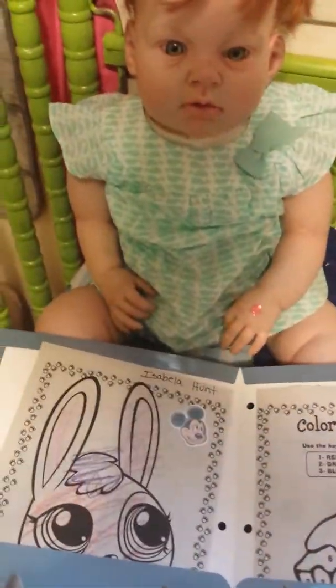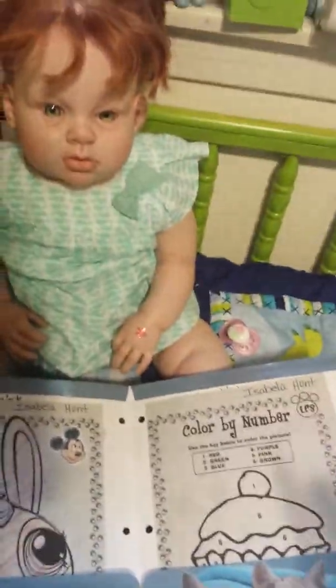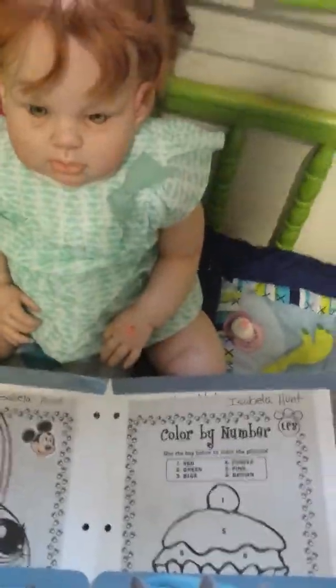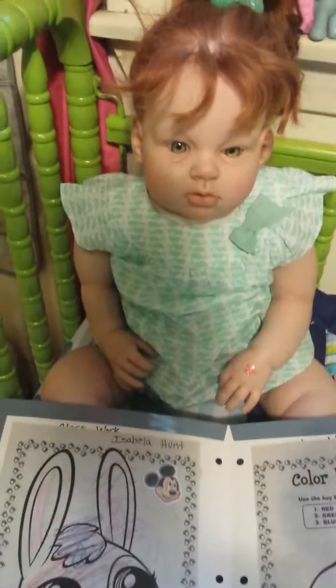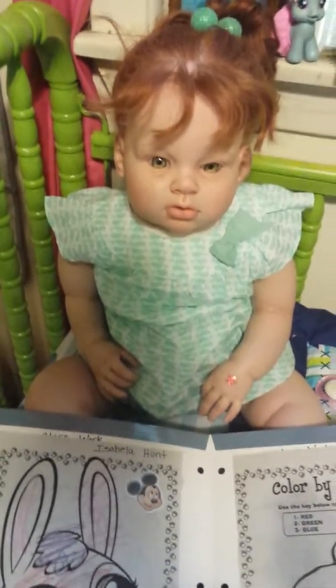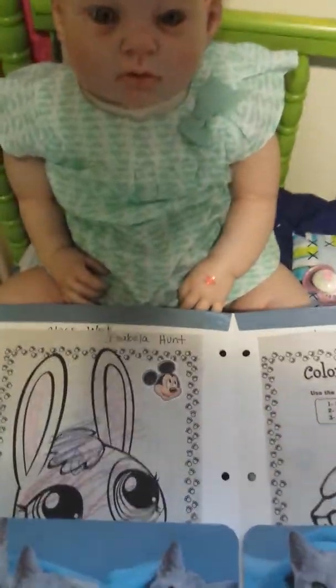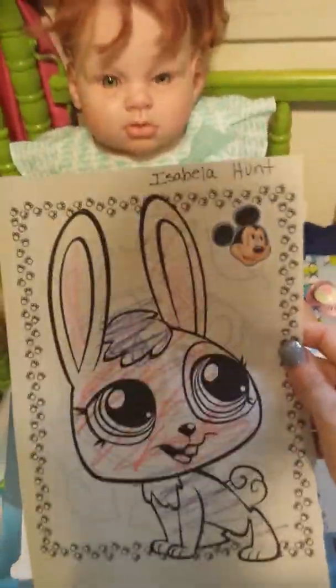Let's see what she brought home in her folder. This is her folder for school. She's in pre-K — actually it's before pre-K. It's more like a toddler class, like a daycare, just getting them ready for pre-K and kindergarten. On this side of the folder is for her classwork and this is what she colored today.